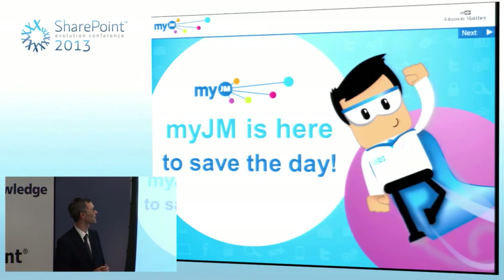Then came the fun bit, which was the launch — and that's where Dr. Jim comes in, flying in to save the day. One of the phrases banded about before we launched MyJM was 'initiative fatigue'. Lots of new things had been brought into the company and maybe hadn't always gone as well as they could have. So we wanted to make sure we gave MyJM a very strong identity, and we did develop some branding so it would be recognised wherever you went in the company.